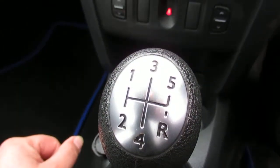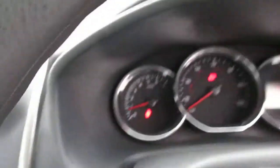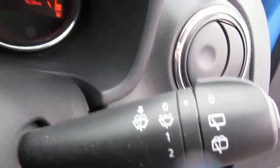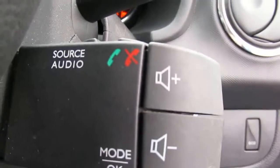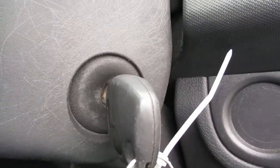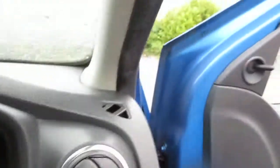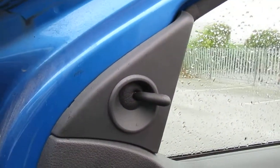The five-speed manual gearbox. We have our light stick, wiper control, and audio control on the stalk. It is a traditional barrel lock turn method to start the car. It does have manually operated wing mirrors.